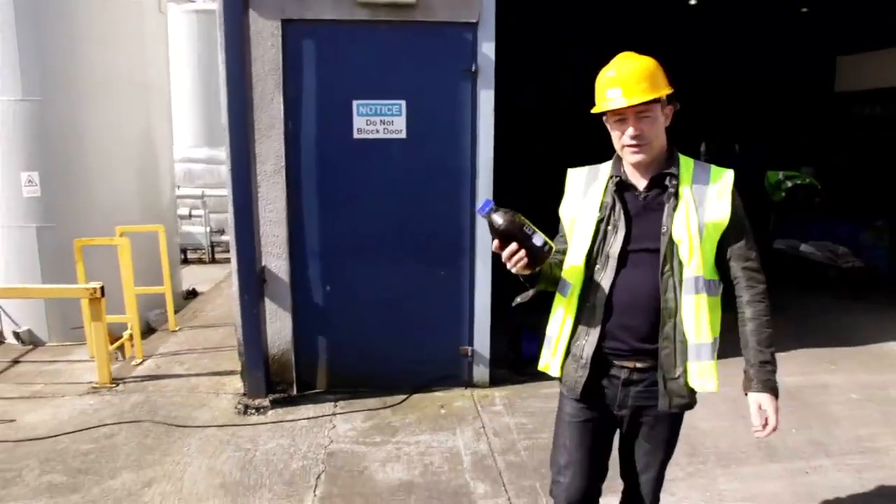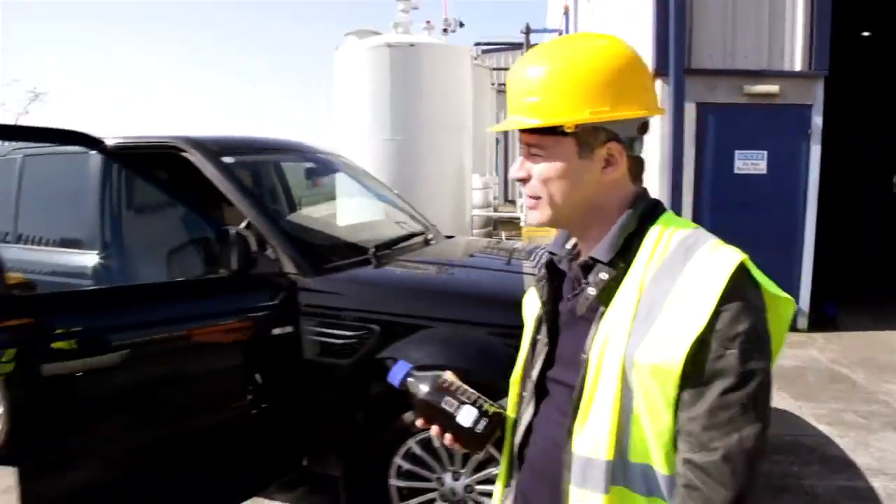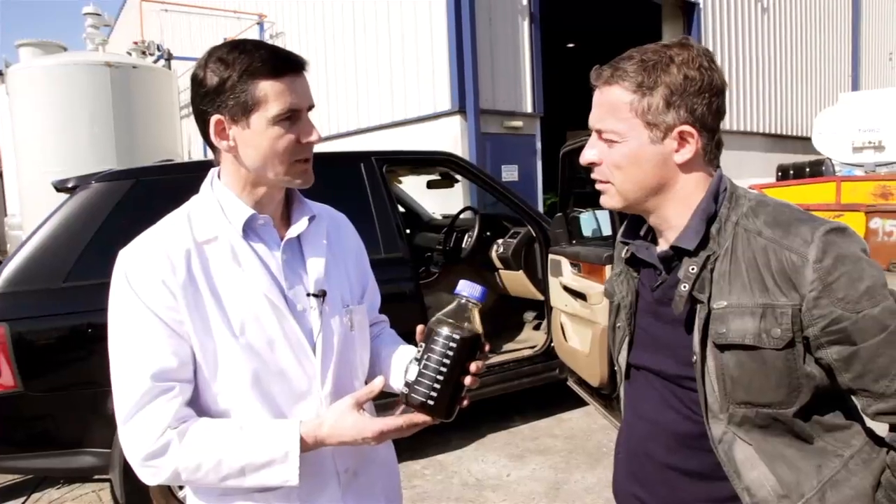I now have a litre of diesel and I want to put it through some tests, so I brought in a team from University College Dublin. We'll show you the performance and emissions running on normal diesel, then put some of this fuel into the tank, run the tests again, and show you the performance and emissions running on the synthetic diesel.